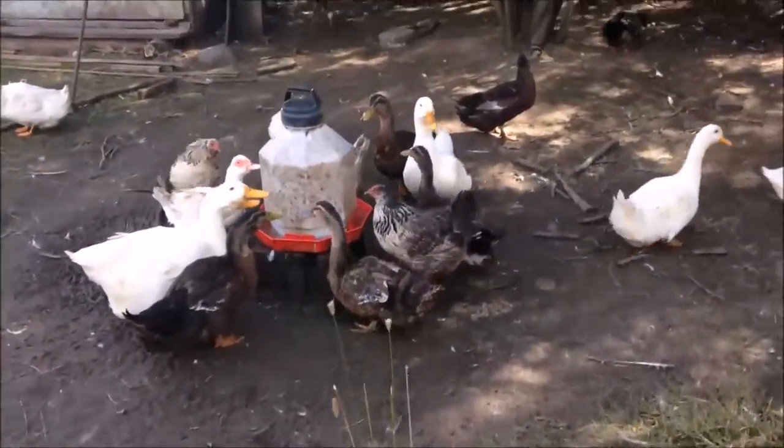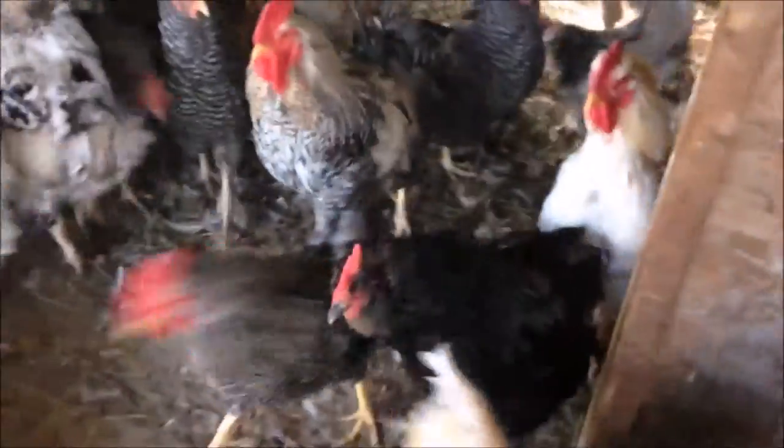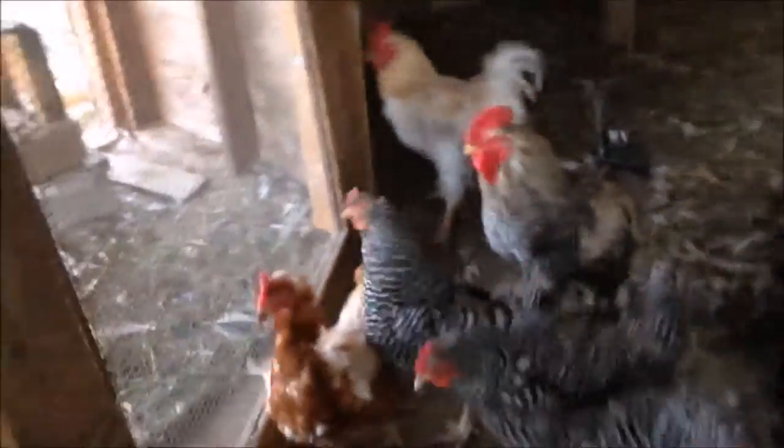Alright, here we go. I have to see some chickens. Nice chickens! These are old chickens — a lot of them are roasters.